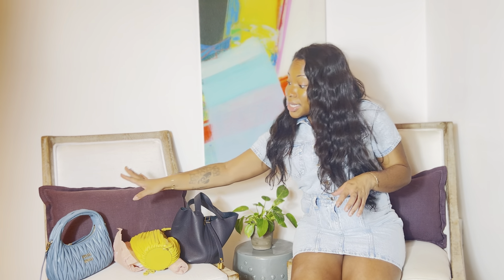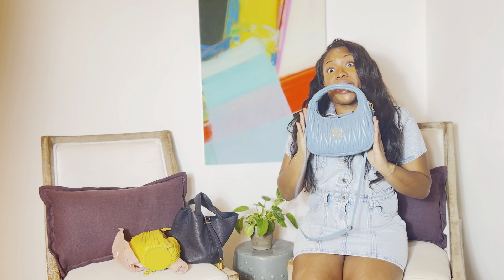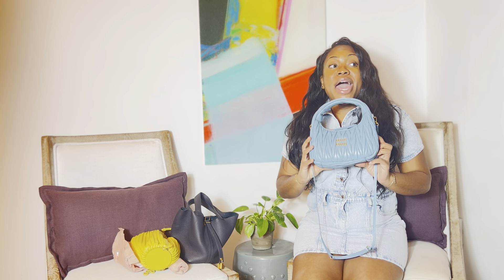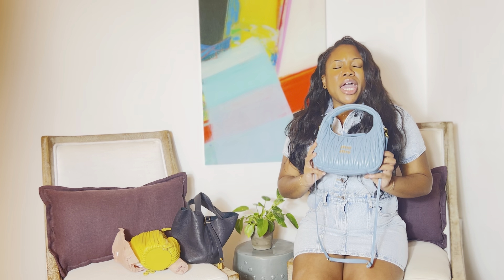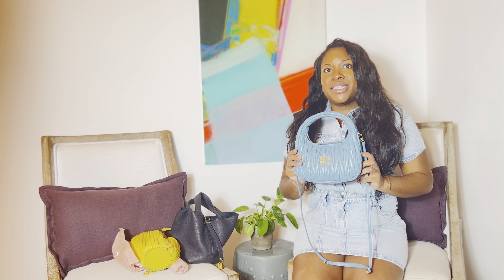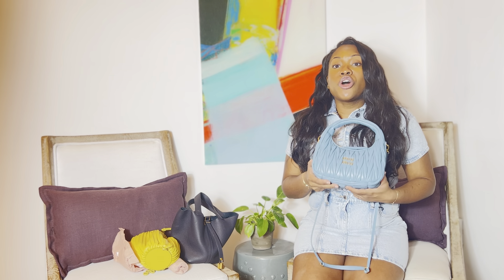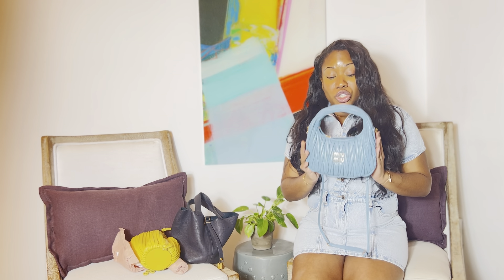Next is another one of my favorite bags right now — the Miu Miu Wander Bag. I absolutely love this bag. I've seen it around starting last year and fell in love with it because my sister has the larger version in a nylon green, and I just fell in love with it. I actually wanted to snag it and steal it from her when I went to Charlotte, but she wasn't having it. So I had to buy this bag myself because I loved hers so much.